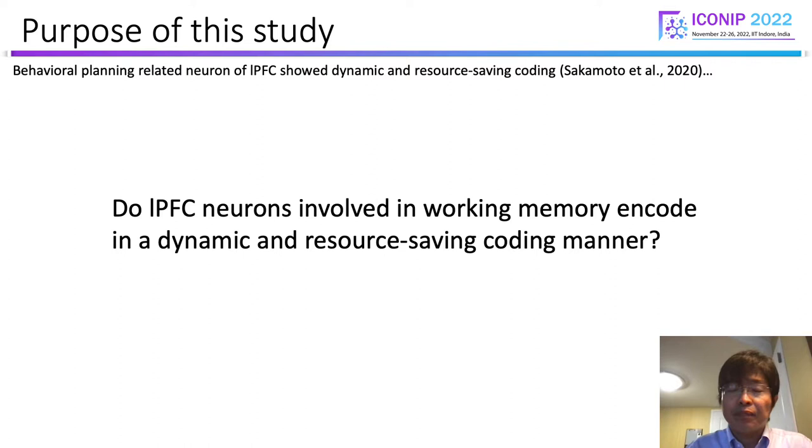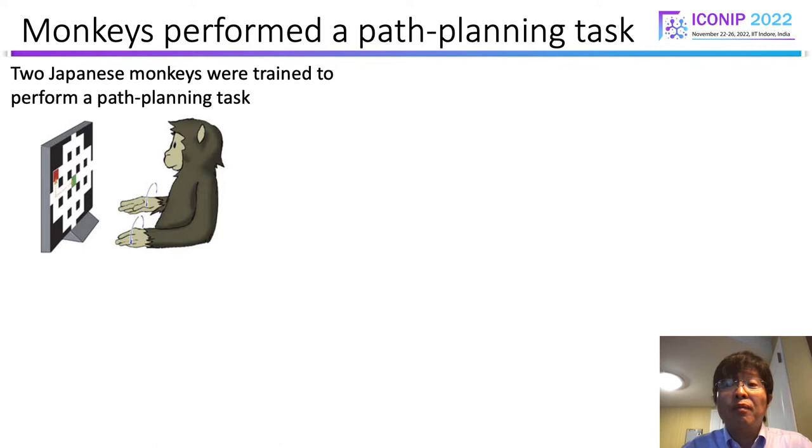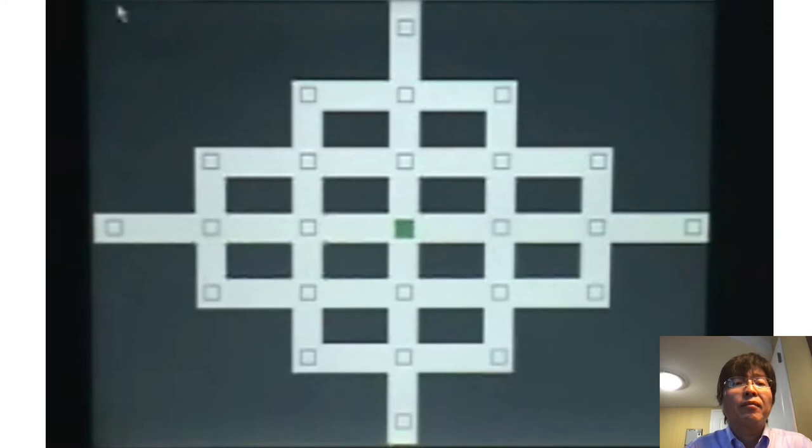Two Japanese monkeys were trained to perform a path-planning task. The task goes like this: Final goal, Block, Go, 1, 2, 3.